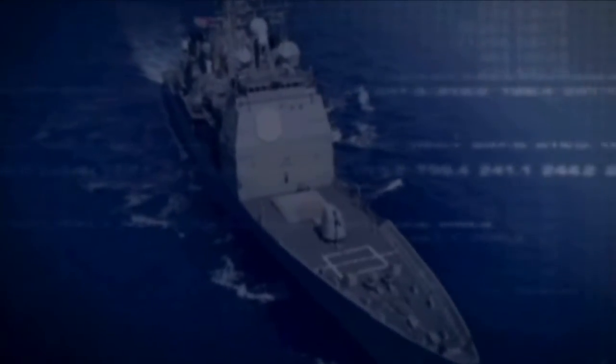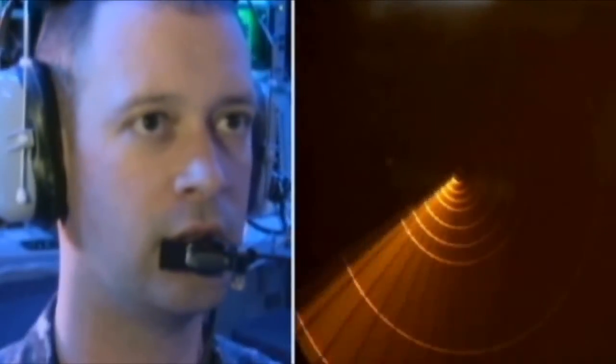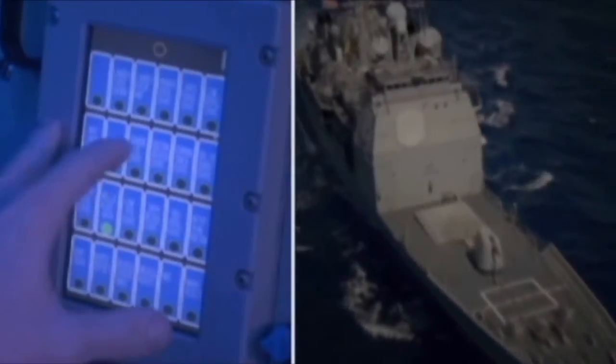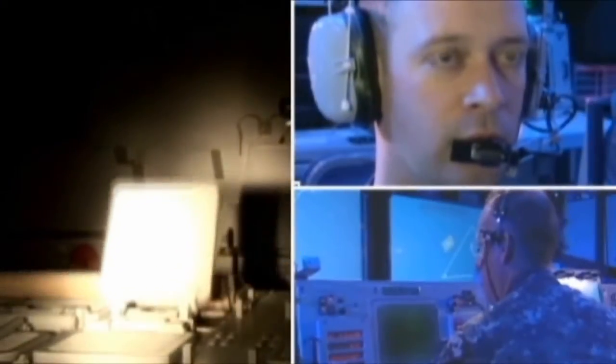Fireball, fireball, track 8-0-0-4-4, boost phase, guidance object. All station, CAC, battle short enabled. Auto engagement order, track 8-0-0-4-4.